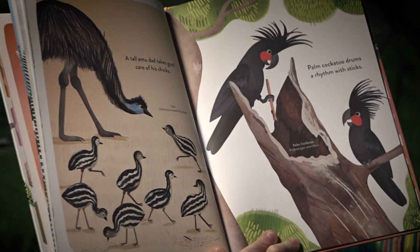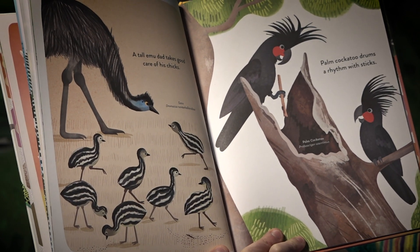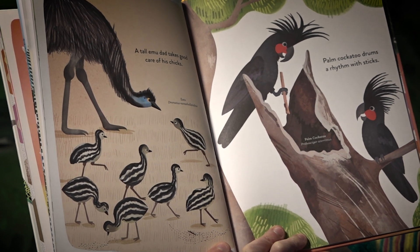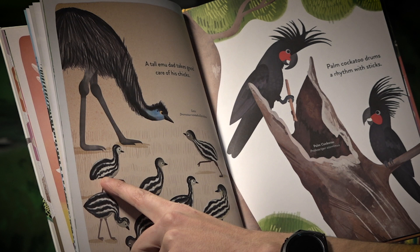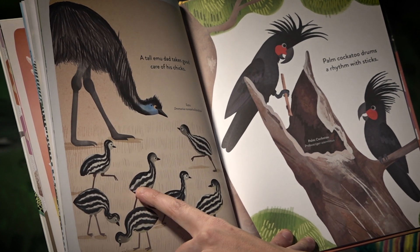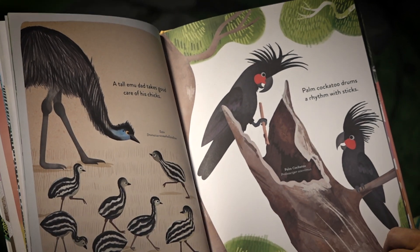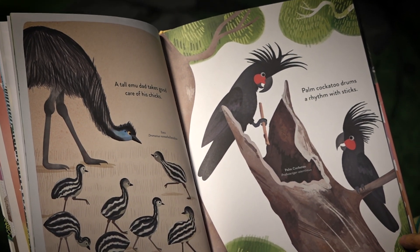A tall emu dad takes good care of his chicks. I wonder if you can count how many chicks there are on this page. Palm cockatoos drum a rhythm with sticks.